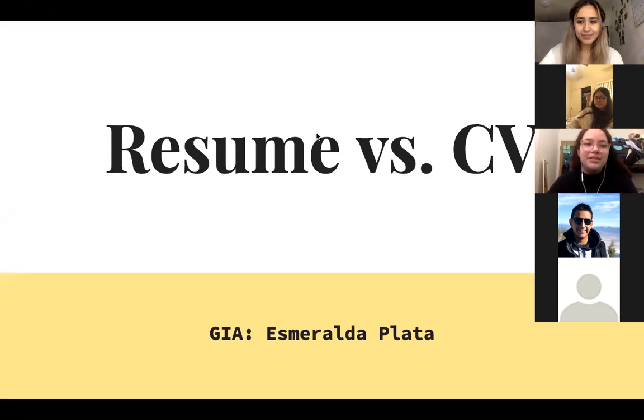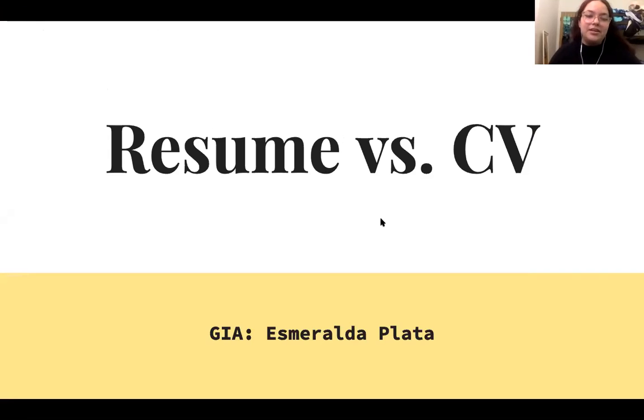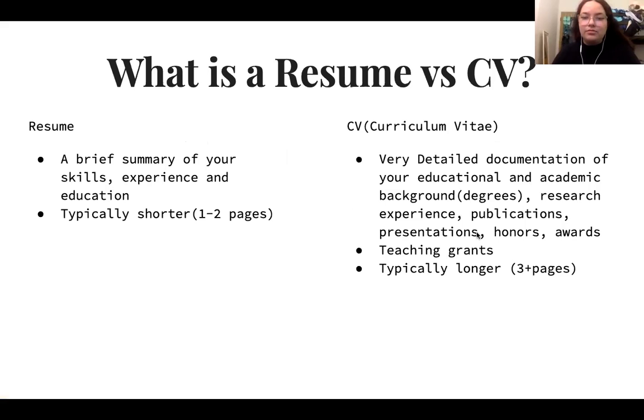Thank you, and we will be recording the meeting. We're recording it so that if students want to reference back to the information provided, we're able to do that for them. Today's workshop is going to be about resumes and CVs. We're going to go over the differences between a resume and a CV, and towards the end we'll focus on the different components of a CV. Feel free to put questions in the chat and Ezra will go over those at the end of the presentation.